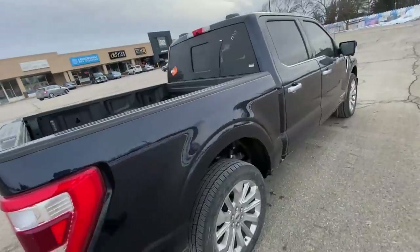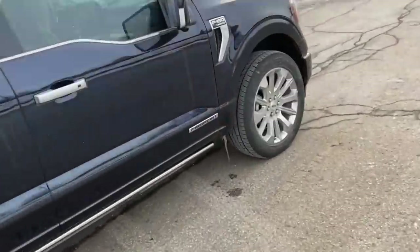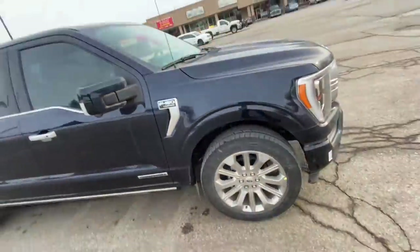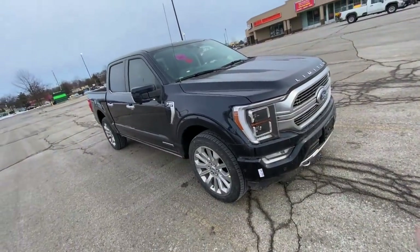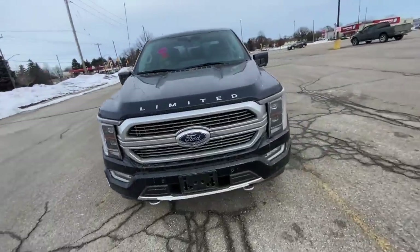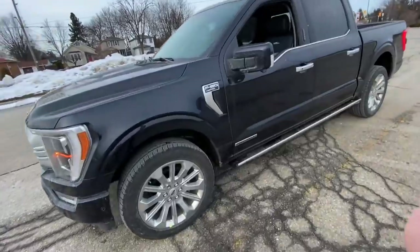I have a 2020 Platinum right now — love it. This is the PowerBoost, so this is actually a hybrid. I don't know how many miles it gets, but apparently you can get around 1200k to a tank. Pretty fancy. Anyways, save for a spin.